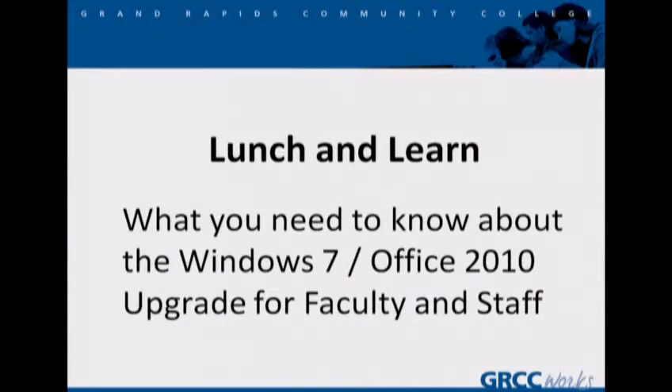We're going to get started. I'll just give you a little overview. The presentation itself will take maybe eight, ten minutes. If you can hold off on your questions until the end, we're going to leave the rest of the time for questions. Here we go. This is our 'What You Need to Know About Windows 7 Office 2010 Upgrade for Faculty and Staff.'